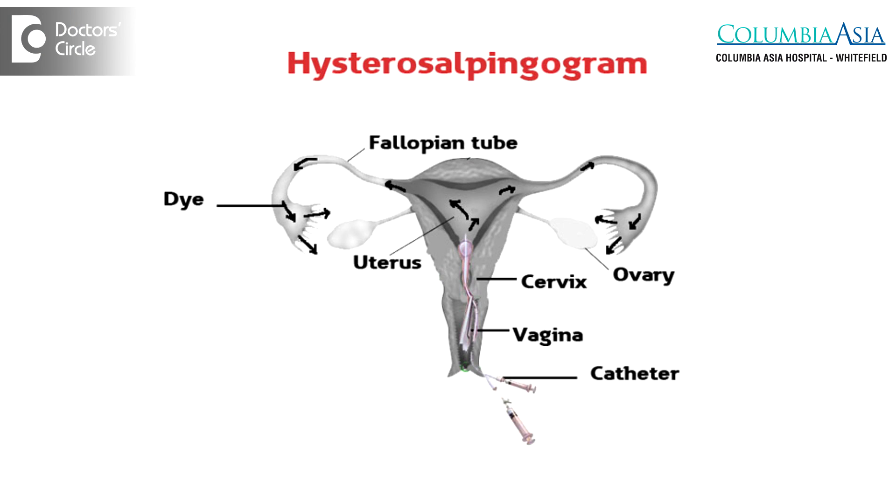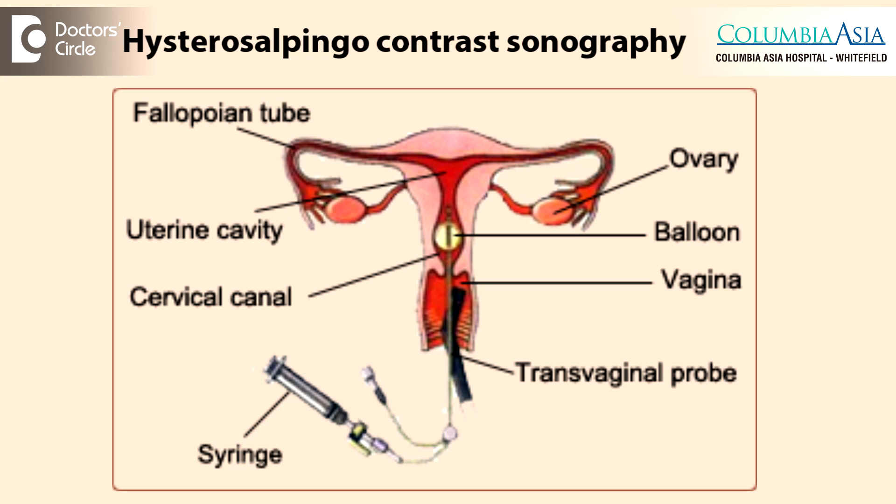Other procedures more or less similar to laparoscopy and dye would be a hysterosalpingogram, which is an X-ray based test, or a HyCoSy, which is an ultrasound based test — but neither will give us the same amount of information as a laparoscopy would.